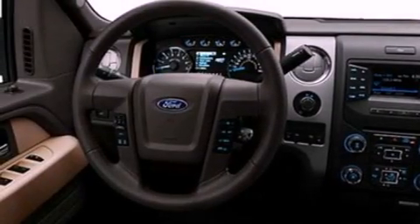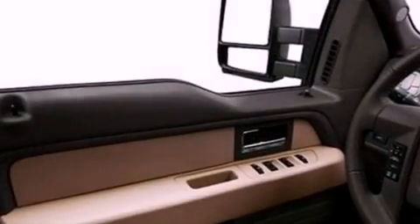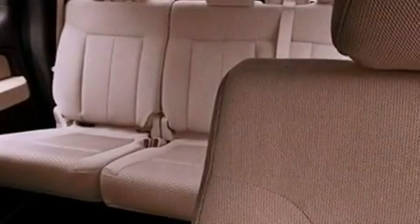Features include a double wishbone independent front suspension, a low tire pressure indicator, traction control and stability control systems, automatic locking wheel hubs, an engine immobilizer theft deterrent system, an anti-lock braking system, side curtain airbags, door reinforcement beams, and an auxiliary power outlet.